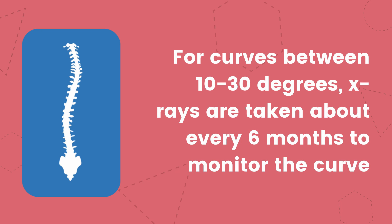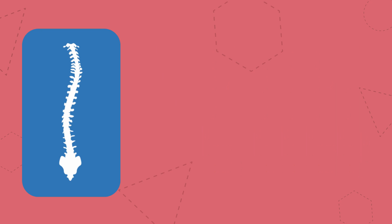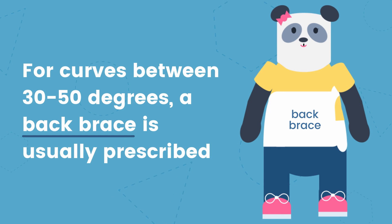For curves between 10 and 30 degrees, x-rays are taken about every 6 months to monitor the curve. For curves between 30 and 50 degrees, a back brace is usually prescribed.